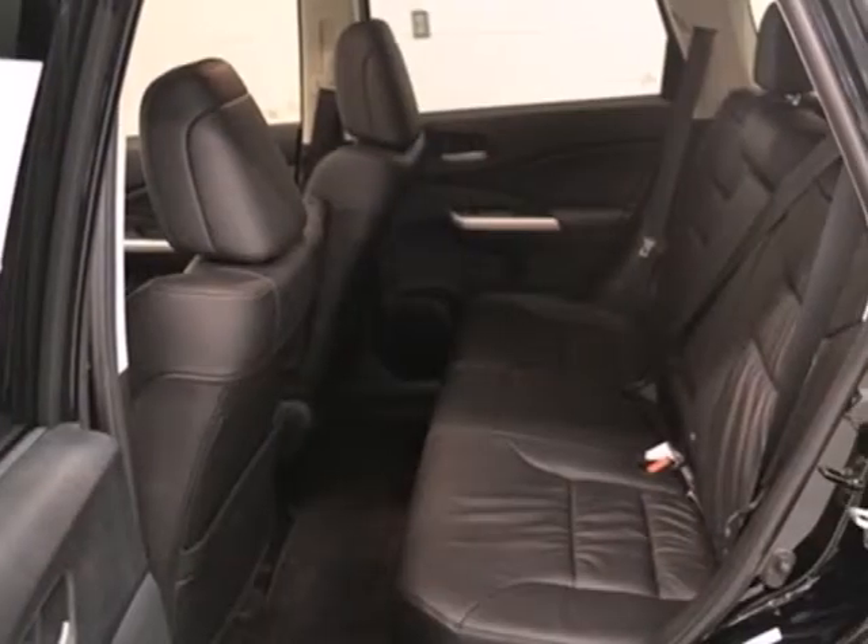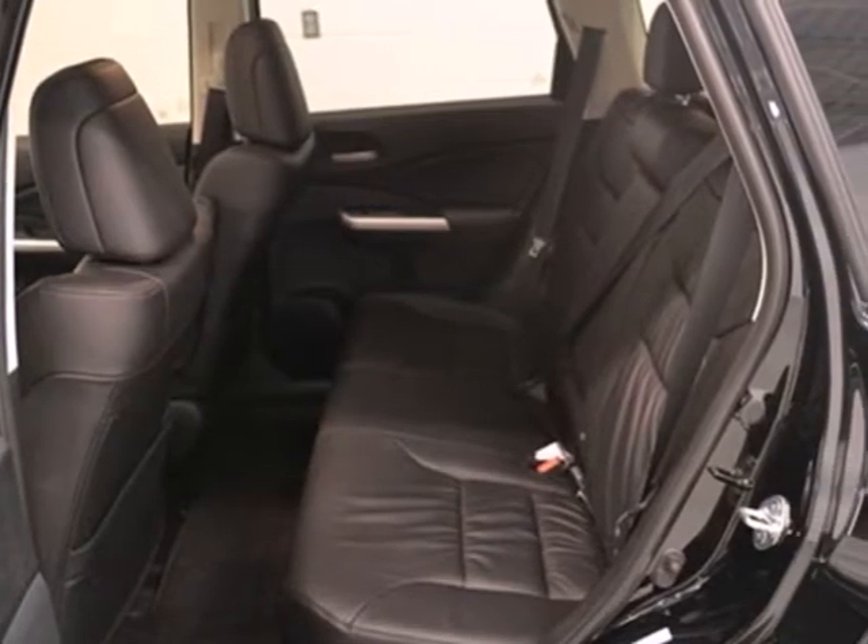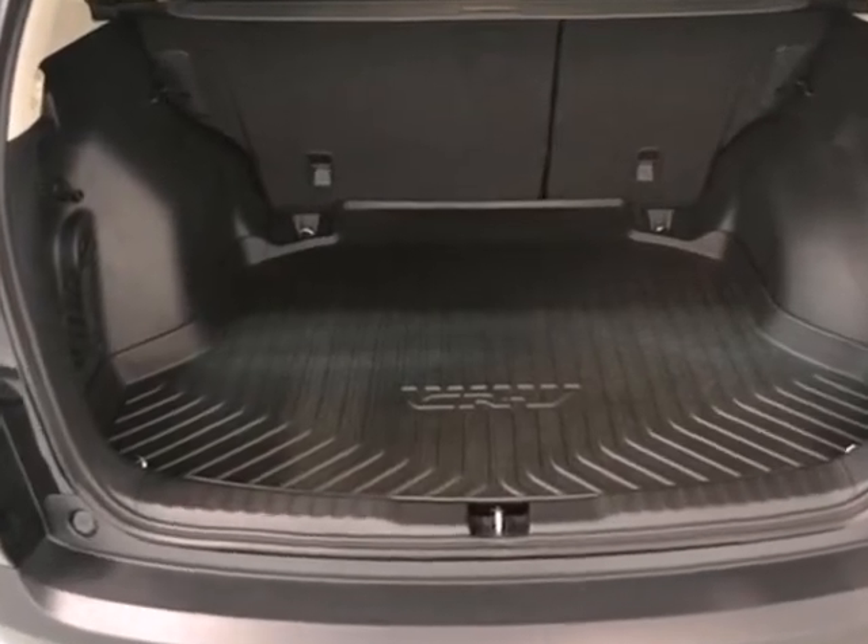Features include keyless entry, power windows, locks and mirrors, and steering wheel audio controls for your convenience.